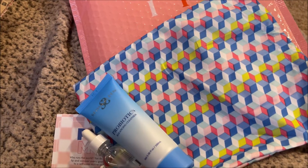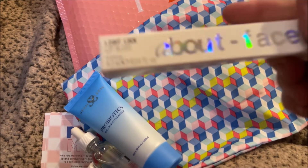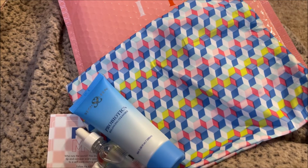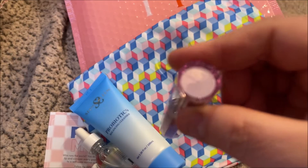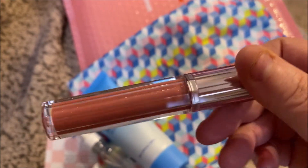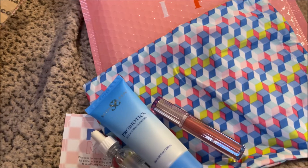The first makeup item is the About Face Light Lock Lip Gloss. The packaging is pretty and it's in the shade Angel on Fire. It's a really pretty color with a slight shimmer — it's beautiful.